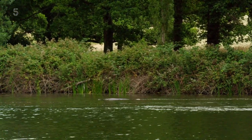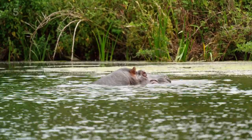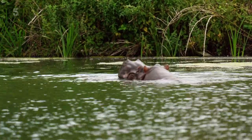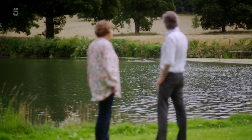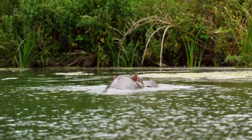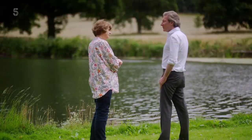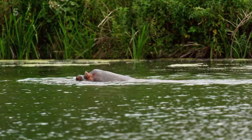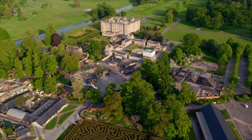Lord Bath's not joking — a portly figure has risen up from the waters. Can that be a hippopotamus I see before me? That is a hippo. We have two old spinster hippos who've never had the delight of matrimony. They're very happy in this climate. With happy hippos like Spot here, Longleat Safari Park and attractions such as Jungle Kingdom bring in nearly a million visitors every year.